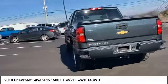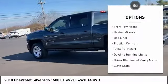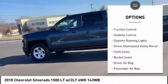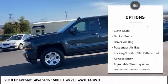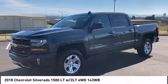Here are some of this vehicle's great options: four-wheel drive, tire pressure monitor, tow hitch, front tow hooks, heated mirrors, bed liner, traction control, stability control, daytime running lights, and driver illuminated vanity mirror.